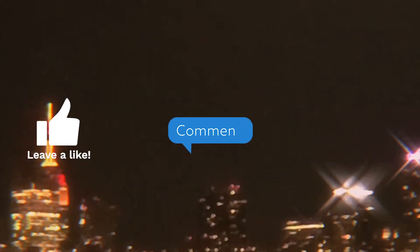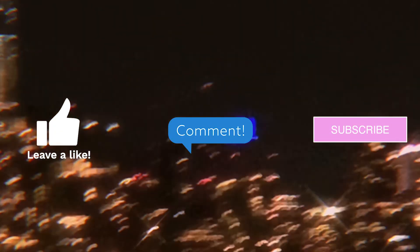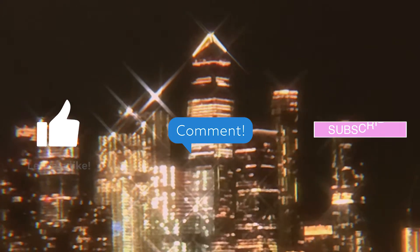Thank you guys so much for watching. Please like, comment, and subscribe. I love you so much. I'm sorry you cannot see my goodbye today, but just know I'm doing my peace sign, eye heart thing. Thank you. Arigatou gozaimasu. Goodbye.